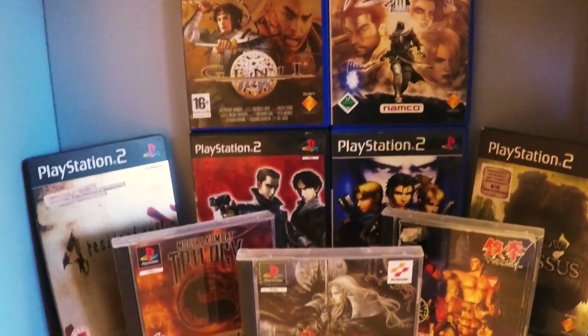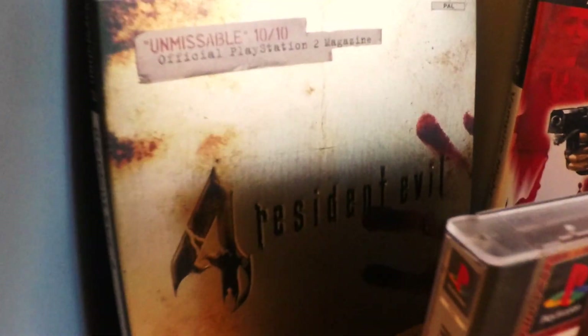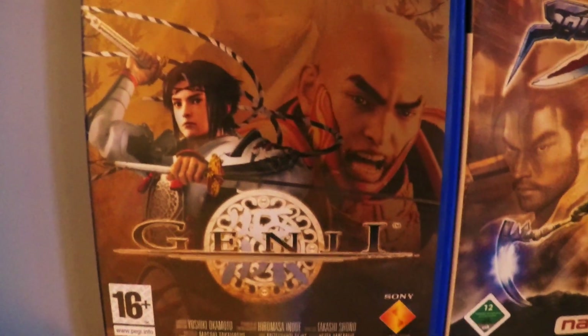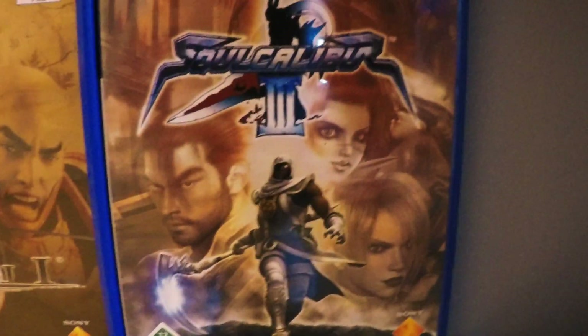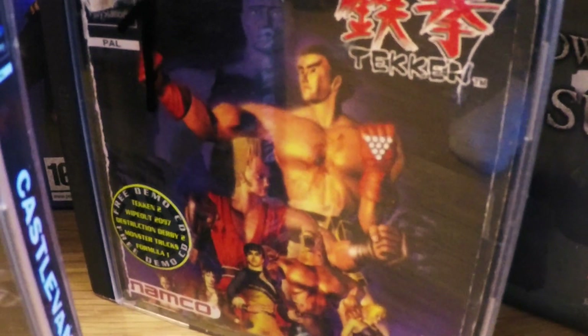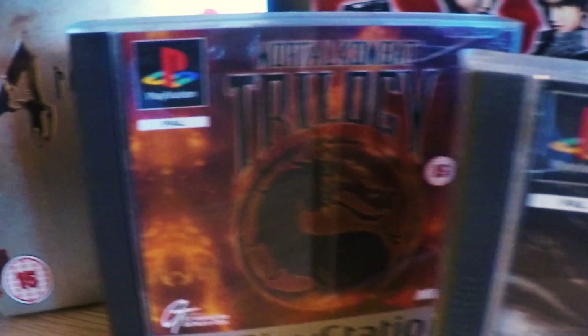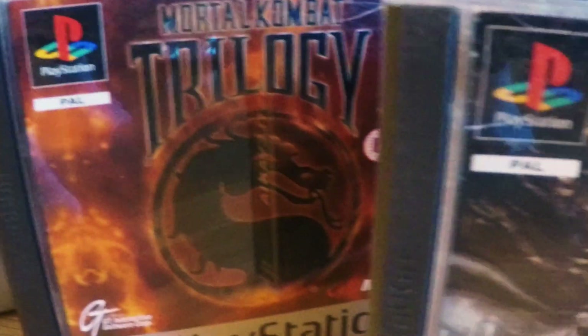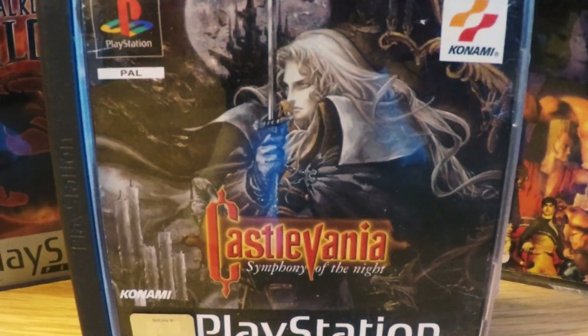Then we go down to the last one — the PlayStation games, PlayStation 2 and PlayStation 1. First off I got the Steelbook Limited Edition of Resident Evil 4, and Genji — an amazing samurai game, check that out if you haven't. Soul Calibur 3, a fighting game that is super fun to play. Also got Shadow of the Colossus. And the very first Tekken game — I've been a massive Tekken fan for years so it was great to have it. Mortal Kombat Trilogy — always nice to play the fighting games. And Castlevania Symphony of the Night — one of the greatest games ever, especially on PlayStation.